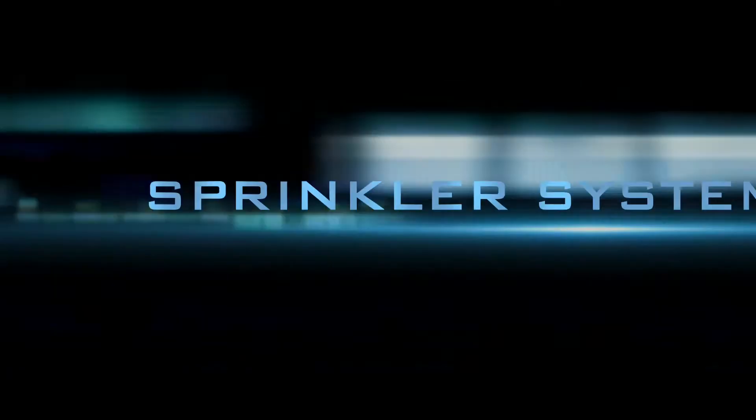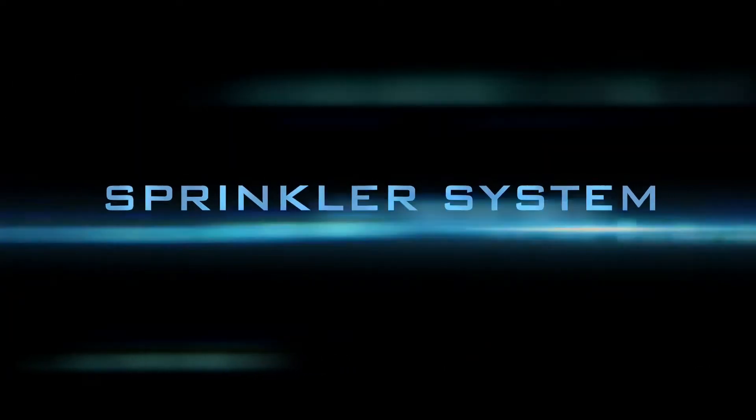Maintaining your fire suppression sprinkler system can save lives and property. There are mandatory requirements for sprinkler systems. Fire Inspector George Hodge shows you what to look for in your business. Hello, George Hodge, Martin County Fire Rescue. Today we are checking a fire sprinkler system.